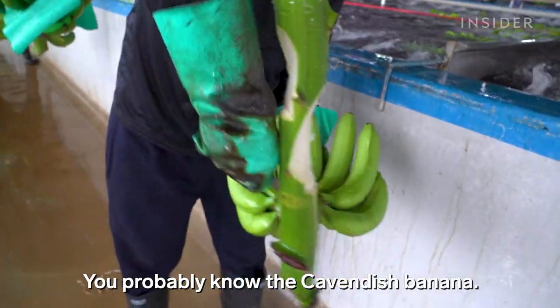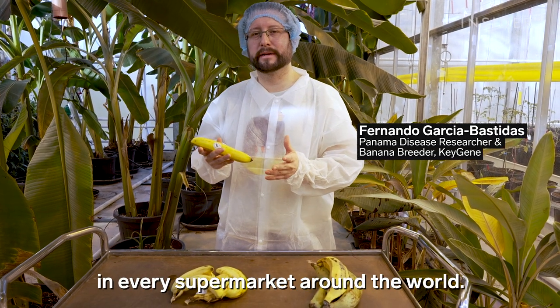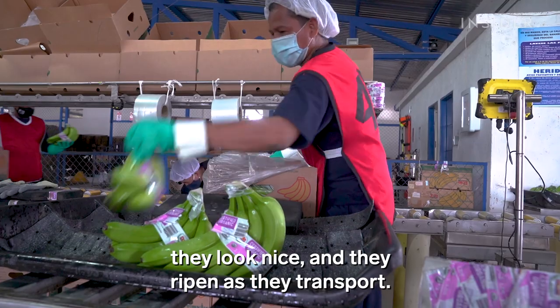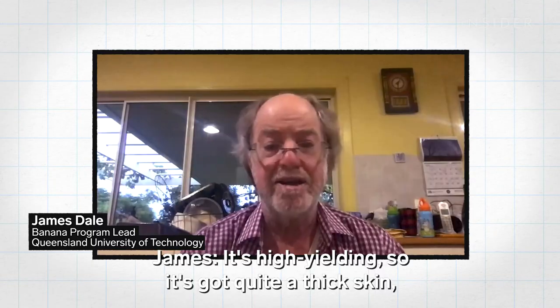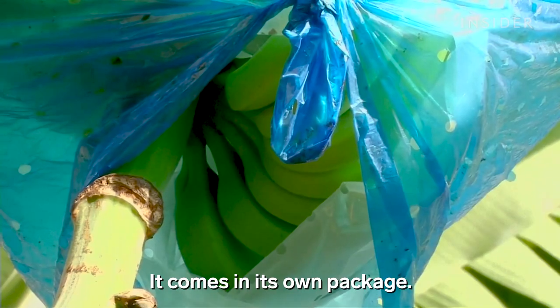You probably know the Cavendish banana — you can find this type of banana in every supermarket around the world. They're so popular because they're yummy, they look nice, and they ripen as they transport. It's high yielding, with quite a thick skin, so it travels well and tastes pretty good. It comes in its own package.